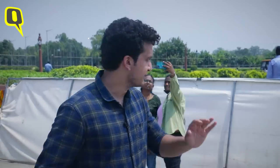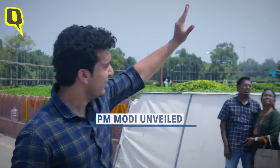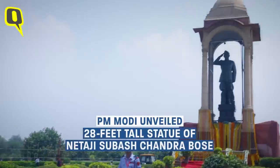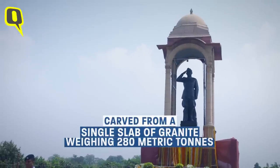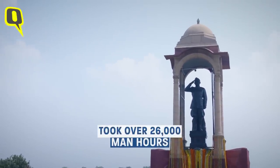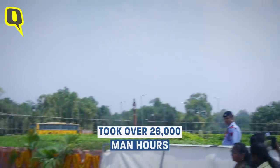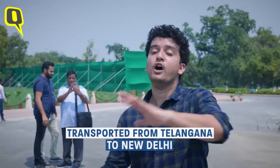Along with the redeveloped Central Vista Avenue, Prime Minister Narendra Modi on 8th September unveiled this 28-feet tall statue of Netaji Subhash Chandra Bose. The statue has been carved from a monolithic block of granite weighing 280 metric tons and took over 26,000 man-hours for its construction. It travelled more than 1,600 kilometres all the way from Telangana to New Delhi and has been placed right in front of the majestic India Gate.